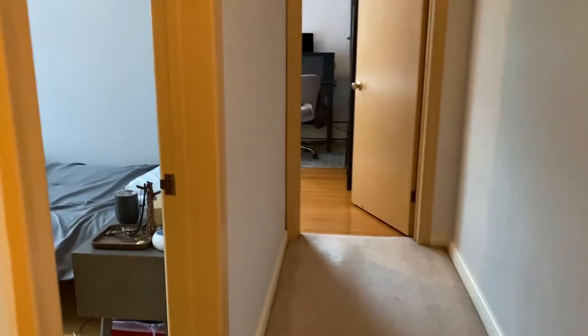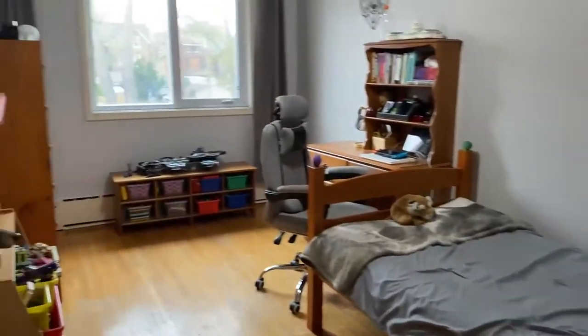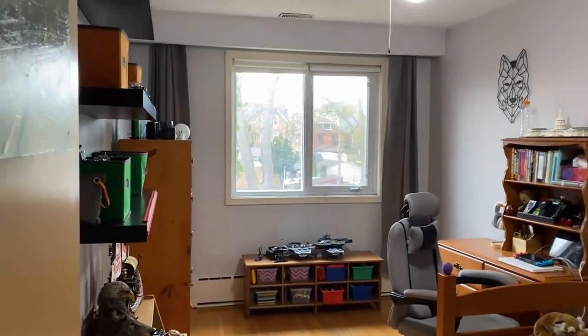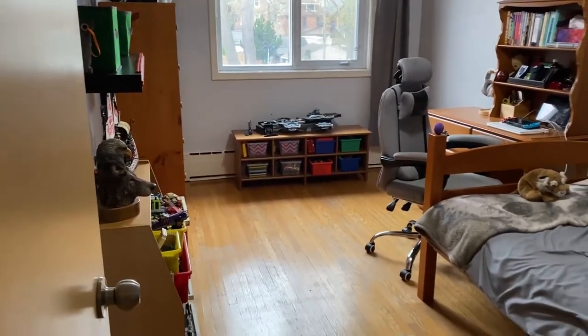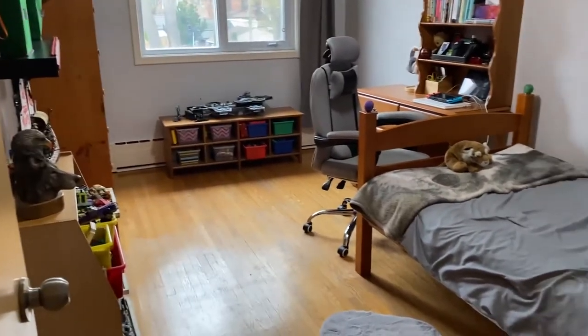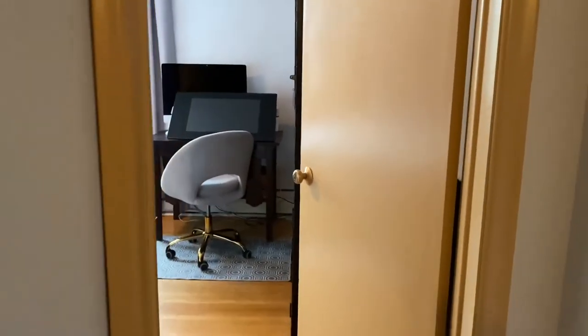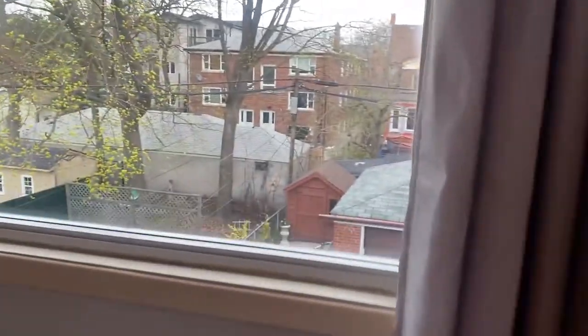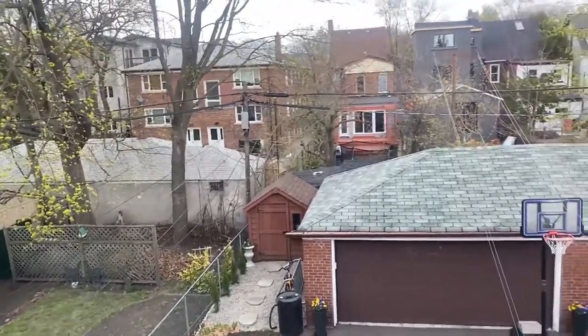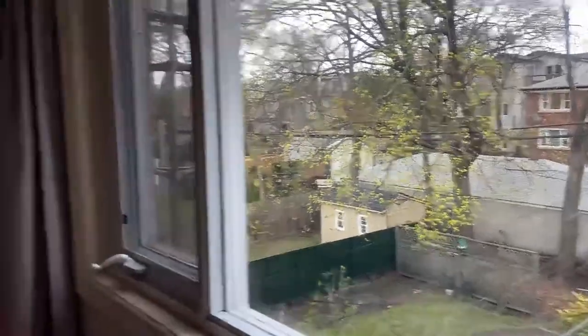We go into the second bedroom — great windows. The windows are about 10 years old, and this boiler heat is quite quiet; it's a new boiler, just one year old. And here's the primary bedroom — it overlooks the garden. There are two closets and it faces east, so you get lots of natural light.